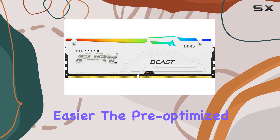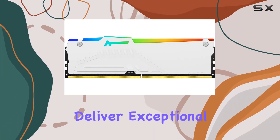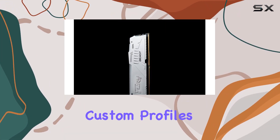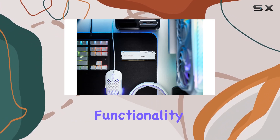The pre-optimized timings, speed, and voltage deliver exceptional overclocking performance, while the programmable PMIC allows you to save custom profiles for different gaming scenarios.